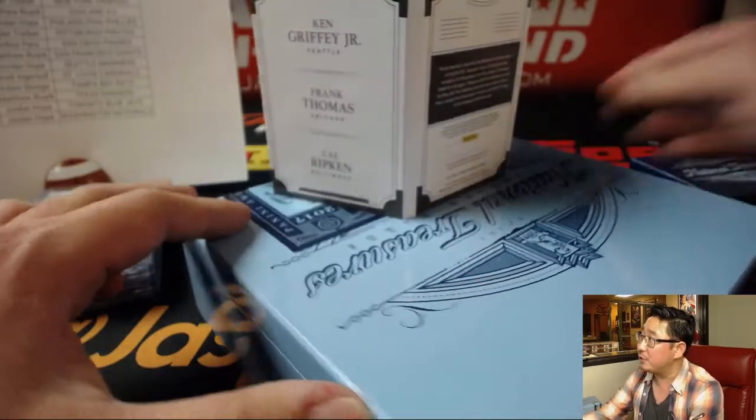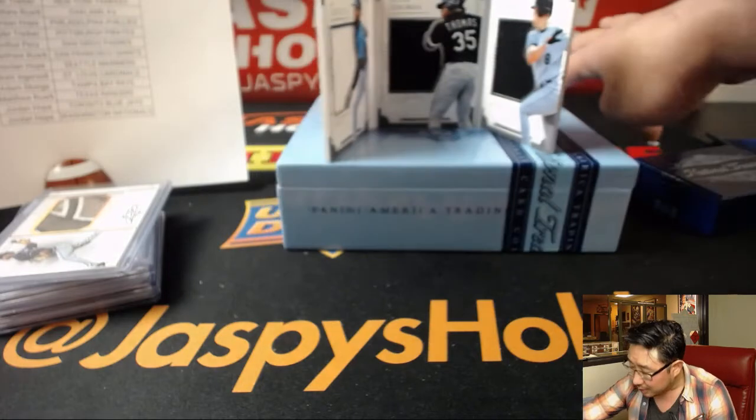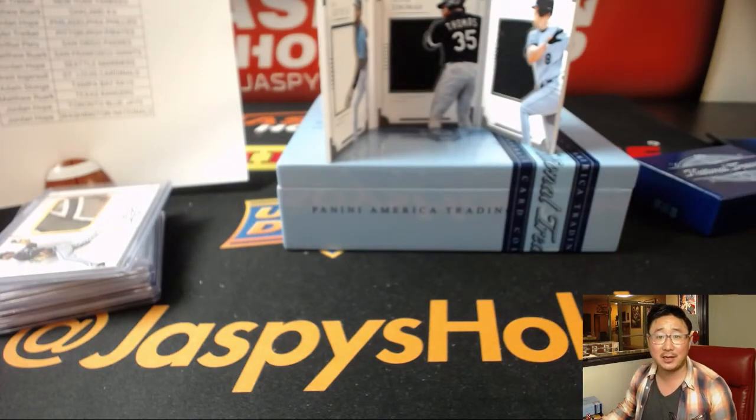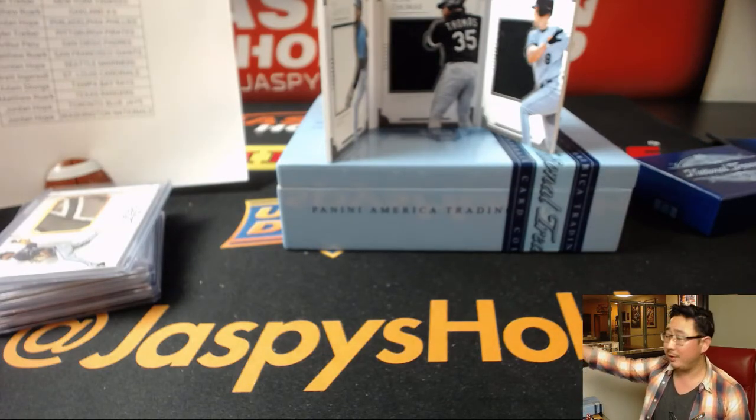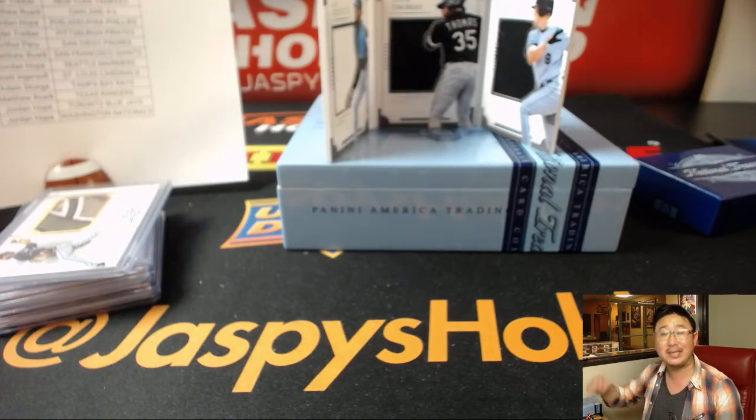Nice, and there you have it folks. Joe for jazbeeshobbyland.com — we will see you next time. Second half of the case is in the store already. Remember, if we sell that out we'll give away some break credit — tonight only, though. Thanks everybody, this is Joe, we'll see you next time.